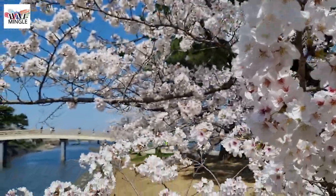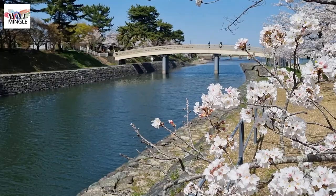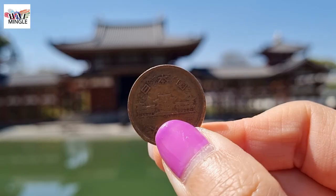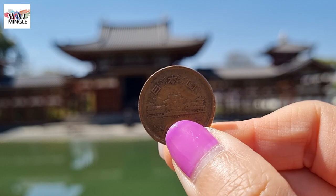Uji may not be as famous as Kyoto and Osaka, but this little town, just a 30-minute drive from Kyoto, is known as the matcha capital. It's got a bunch of cool historical stuff too, like the World Heritage Byodoin and Hoodoin, the Phoenix Hall.